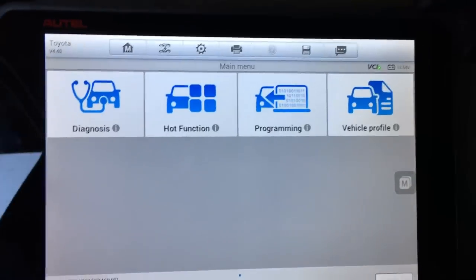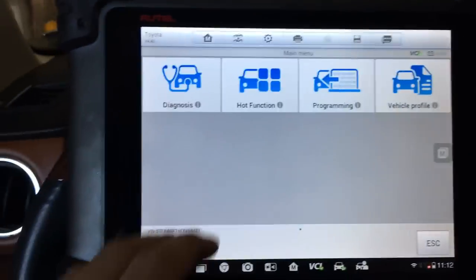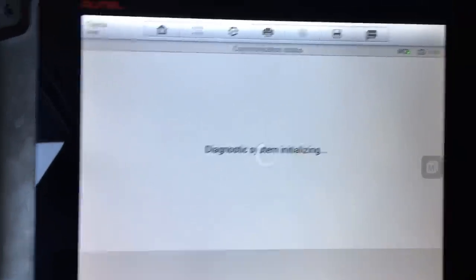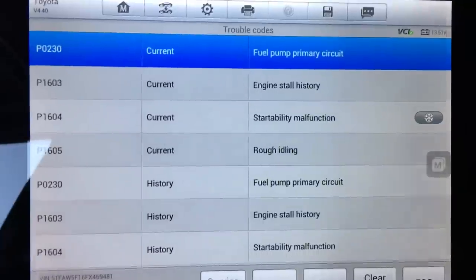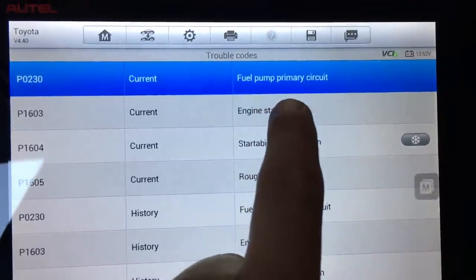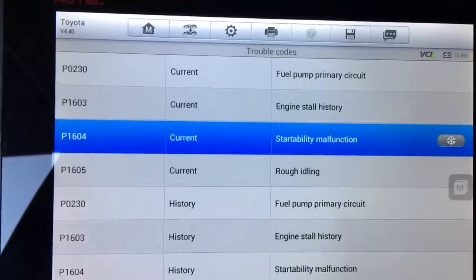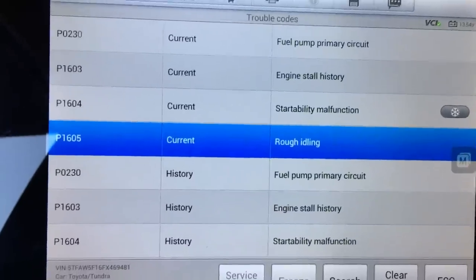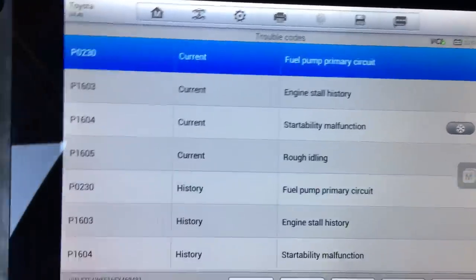First things first, let's run a code scan. The check engine light is not illuminated, but let's see if we have any stored codes. We have a P0230 fuel pump primary circuit code — that's an important one — along with P1603 engine stall history, P1604 startability malfunction, and P1605 rough idling. These are all current codes; the history codes appear to show the same codes again.